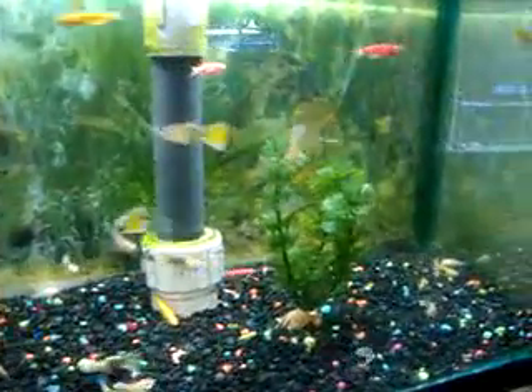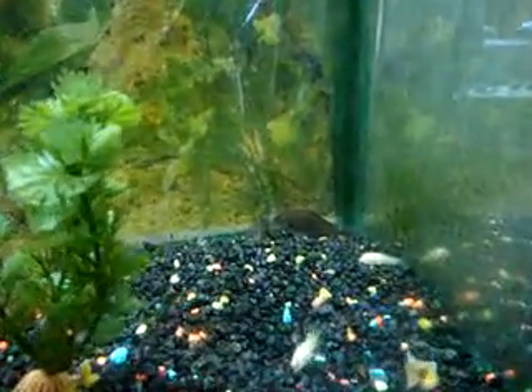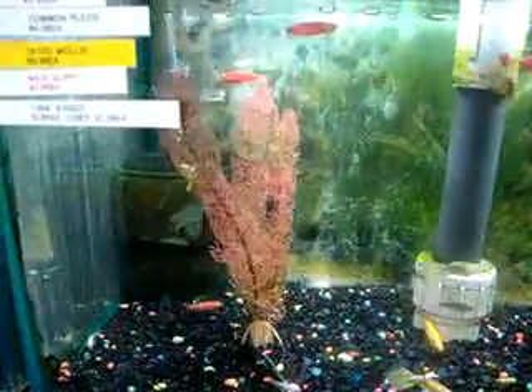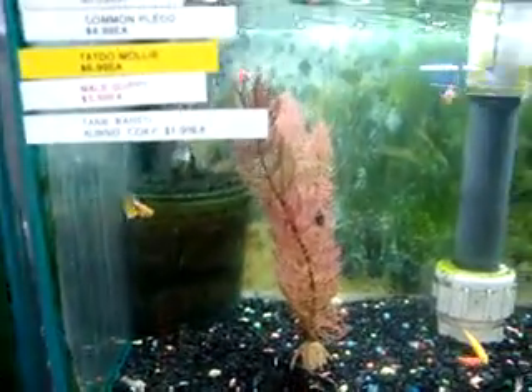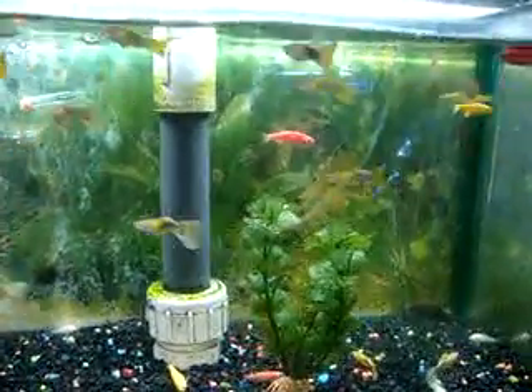Nice and healthy, happy. There's some catfish there. And in case you haven't noticed, all of our tanks are individual. These are our filters right here. Bubblers. That's to control the water level, so we don't overflow our tanks.